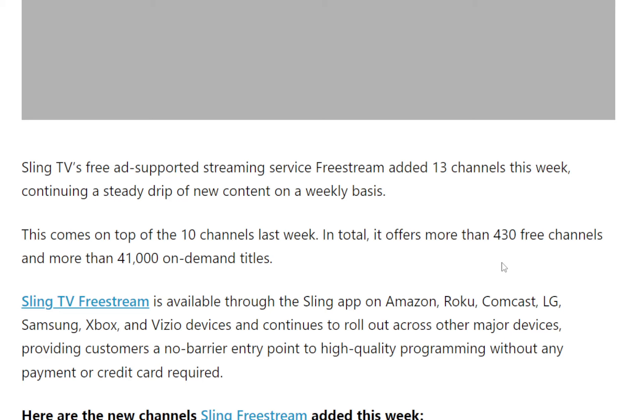So there are movies and some shows available as well. Sling TV Free Stream is available through the Sling app on Amazon, Roku, Comcast, LG, Samsung, Xbox, and Vizio devices. And as mentioned, you can download it on your Android or iPhone as well for that experience.